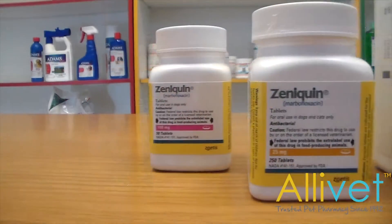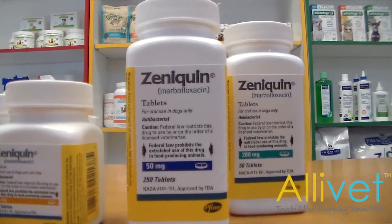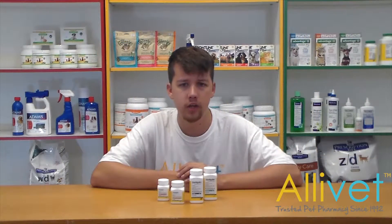Depending on the specific cause of the infection, your veterinarian may prescribe an antibiotic. Zenoquin tablets for cats and dogs is a bactericidal antibiotic used in the treatment of bacterial infections related to urinary tract, skin, and soft tissue.